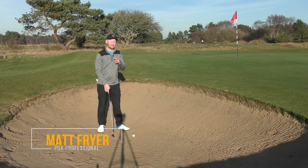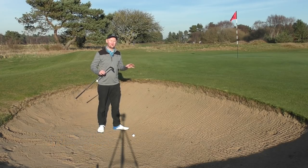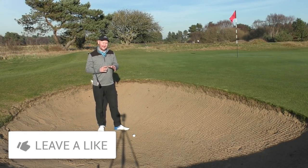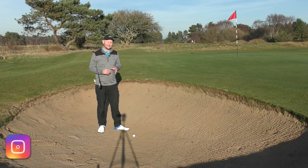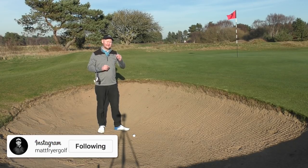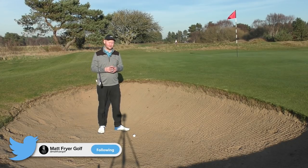Hi everybody, Matt Fryer here, and today's video is all about getting out of these dreaded bunkers first time. Thanks for joining me down here at Formby Ladies Golf Club. If you are new to the channel, do think about hitting that subscriber button because there is content coming each week — two videos to help you improve your golf and get better throughout your golfing journey.